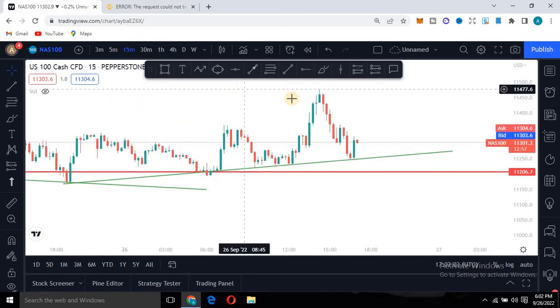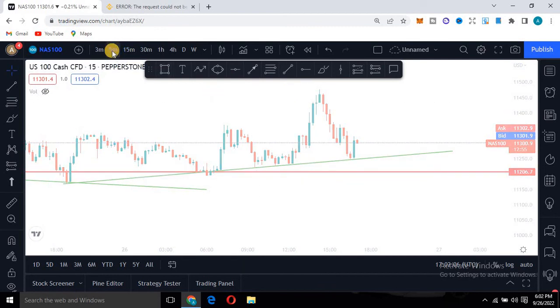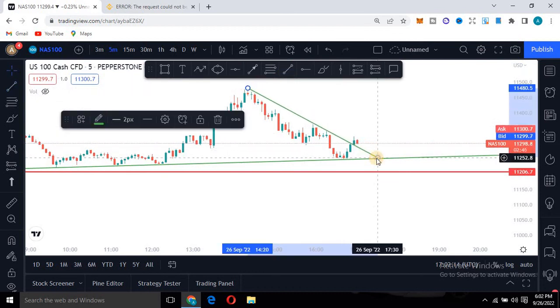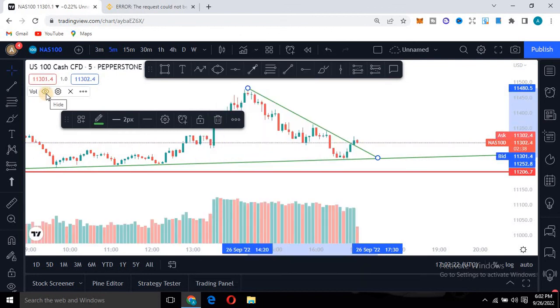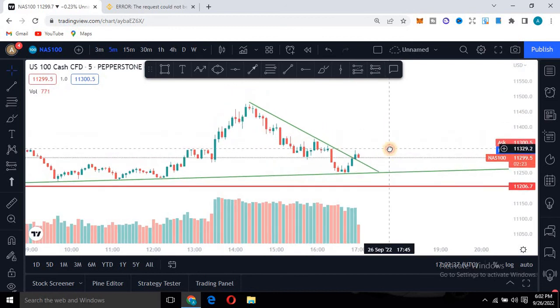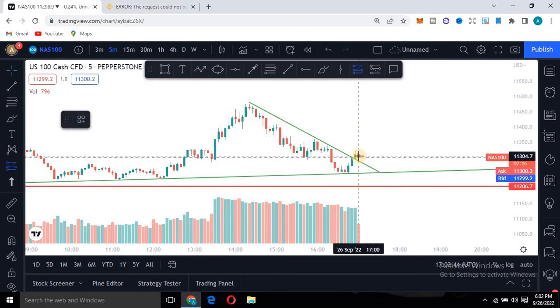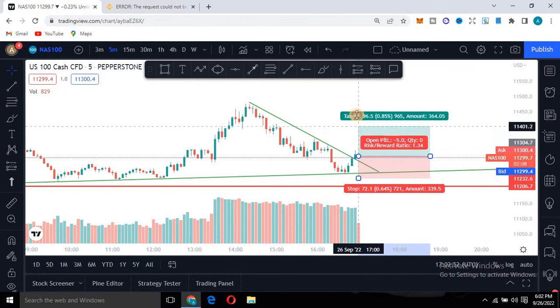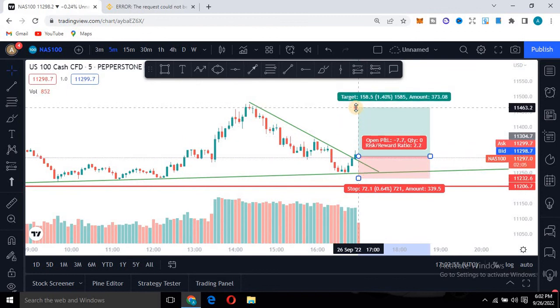Going down to the 15-minute or 5-minute timeframe — personally, how I like to trade — you draw this level, and this breakout becomes your entry signal. To confirm this breakout, you can turn on volume. You'll see the volume is a little bit higher here than the previous candle, even if it's not very high — it's still showing confirmation. From here, you should be expecting to take a position. This is not financial advice — do your own analysis. But I'm showing you what to expect from this market.